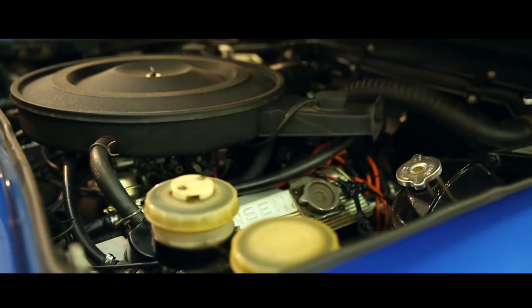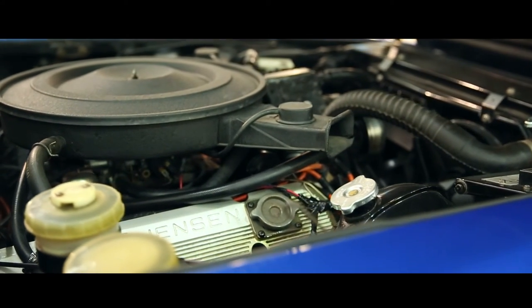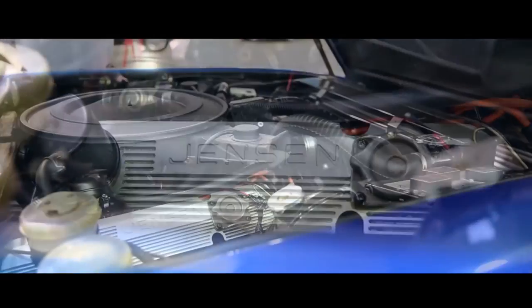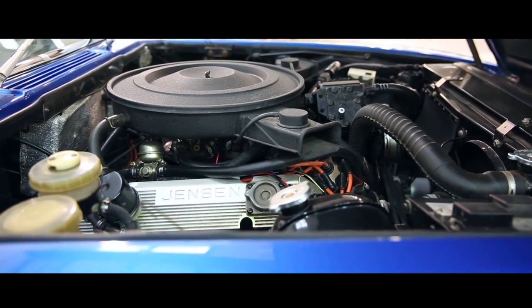Like so many cars of this era, where it gets really interesting is under the hood. This huge 7.2 V8 engine guns this big luxury car forward with quite an authority, even by today's standards, making it a sledgehammer in a velvet glove.